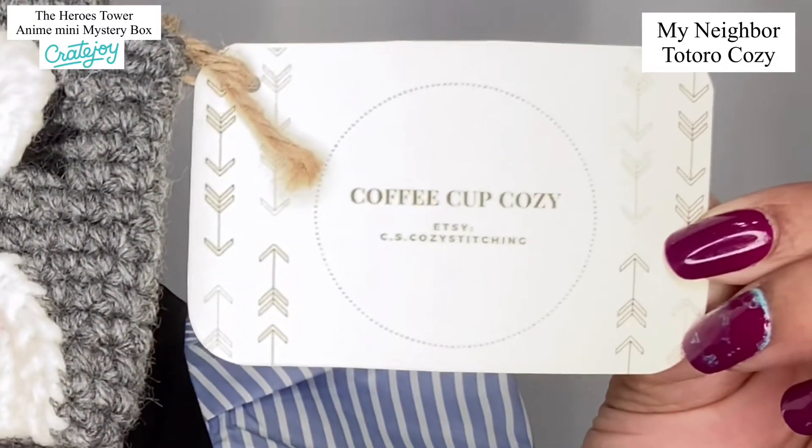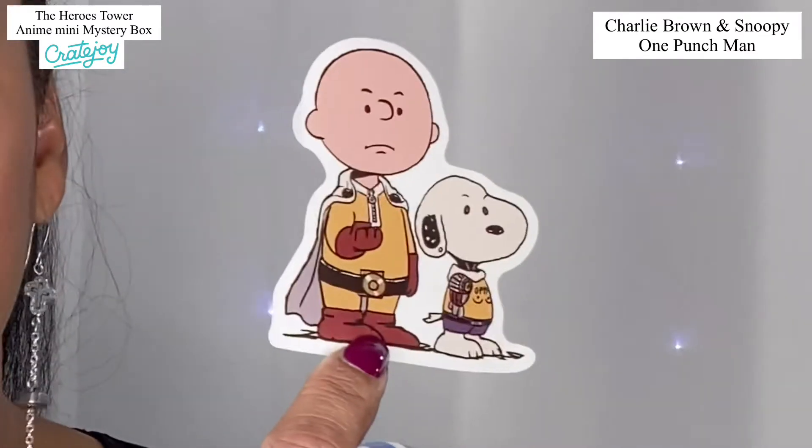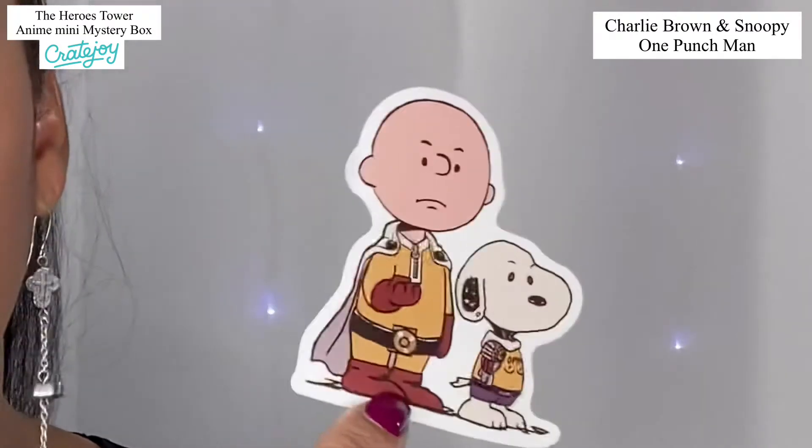They have tons of options on their Etsy store, so check that out. Okay, I got excited because I know who this is — it's a Charlie Brown sticker! We have Charlie Brown and Snoopy. I love this — I am totally going to use this on a DIY. I absolutely love Charlie Brown, I don't know who doesn't. I'm super excited to have this sticker.